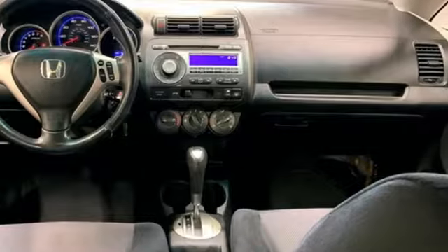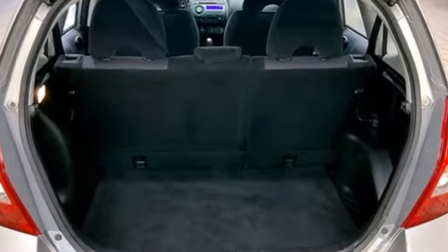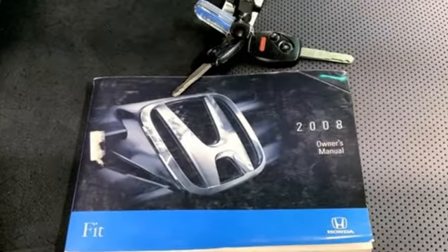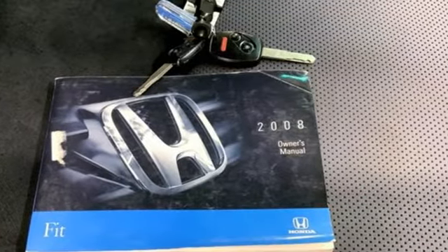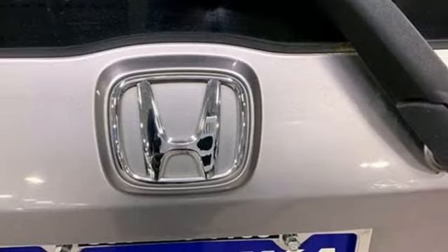Inline 4-cylinder engine, manual tilting steering column, auxiliary audio input, leather and metal look steering wheel, power windows, aluminum wheels, power mirrors and AM-FM stereo radio.